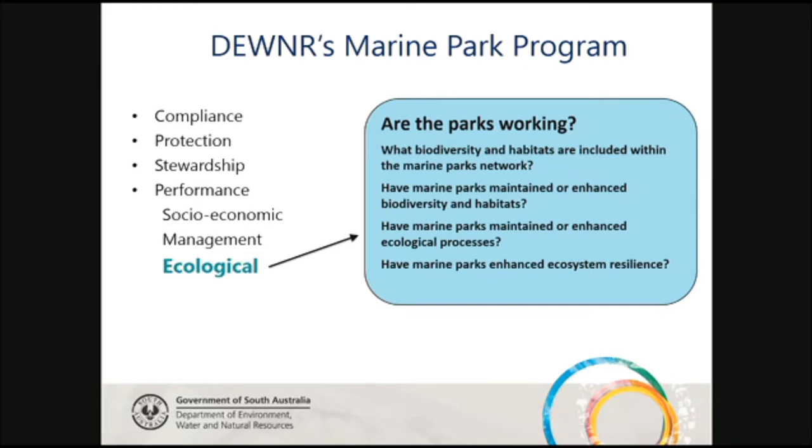Our marine park program is quite broad and diverse. I'm only in one tiny sub-program, but there are many different areas: a compliance unit, protection, permitting, stewardship, outreach and community engagement, and performance — which is where our monitoring, evaluation and reporting sits. I'm in a sub-team of the performance team: the ecological science team. We're collecting ecological data from the marine parks, and the main question we're trying to ask is: are the parks working? Are the marine parks effective?